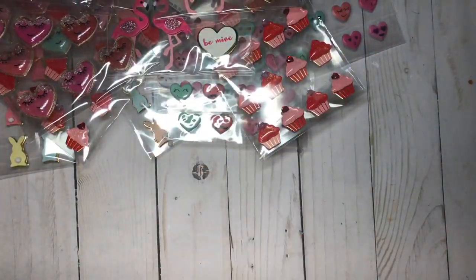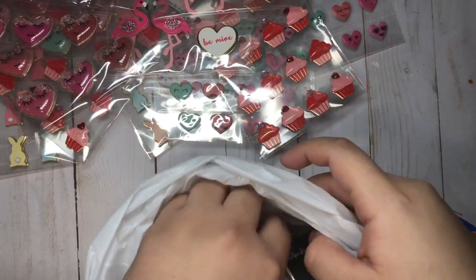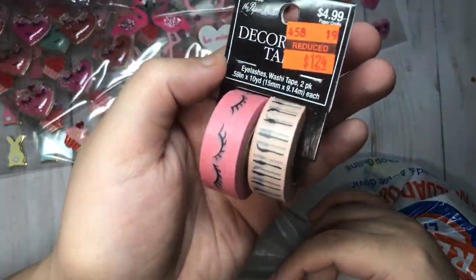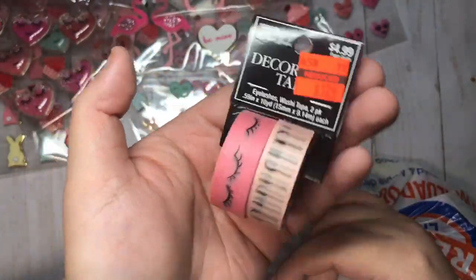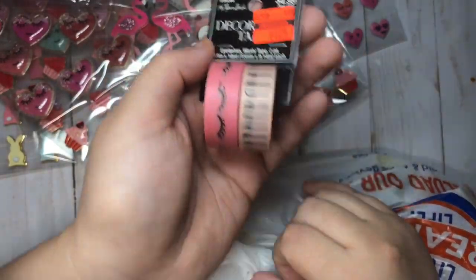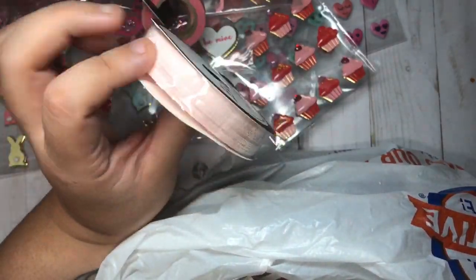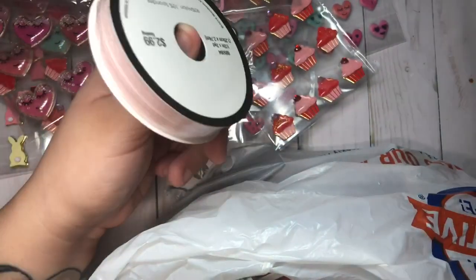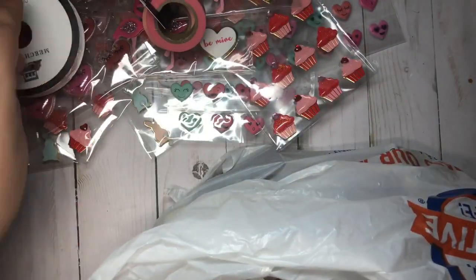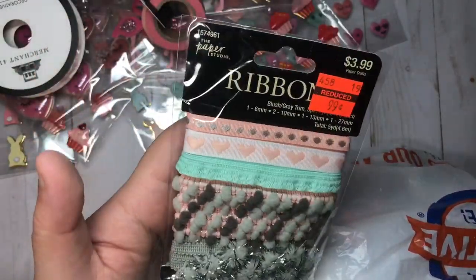Okay, so here is now the clearance — I want to show you. I got some washi tape, a dollar 24 from $4.99. I love the eyelash design; the mascara is cute too. Then I got this ribbon — I don't think it was half off this week — and then I got this one for 99 cents, the ribbon.